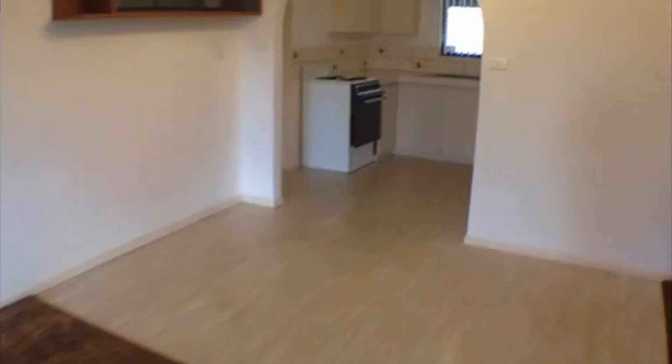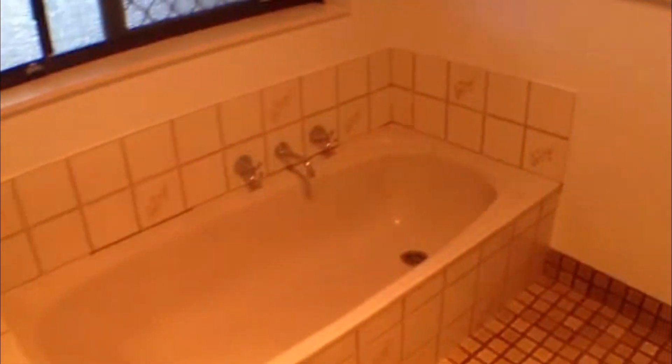Before we proceed through to the kitchen and laundry area, we'll go right and have a look at the bedrooms and bathroom. As you can see here we have a very spacious bathroom with plenty of bench space, a bath, as well as a separate shower behind the door. Directly in front there's plenty of shelving space for your linen.